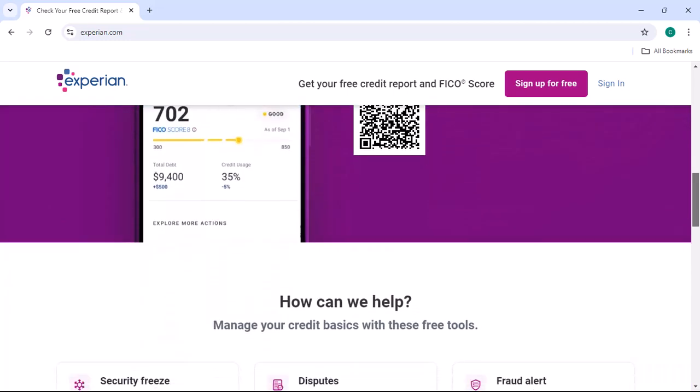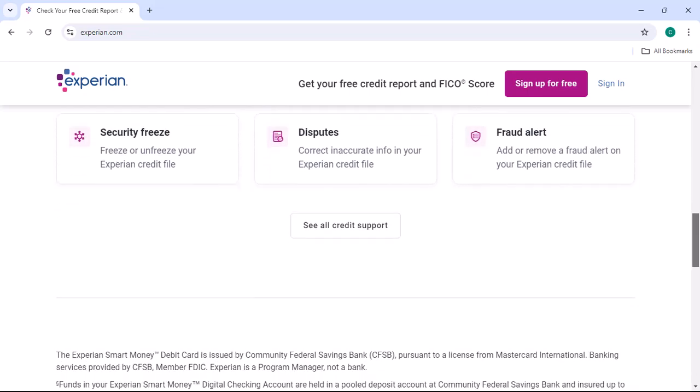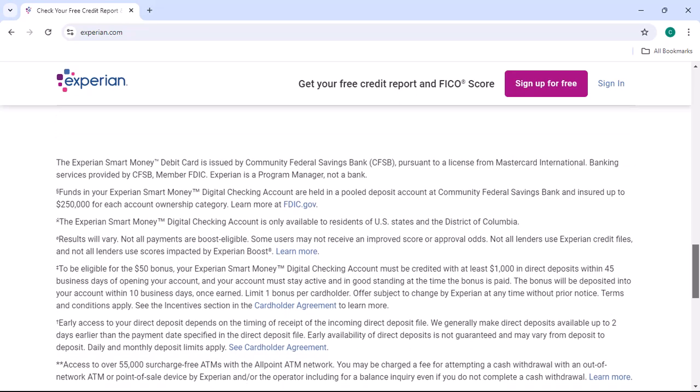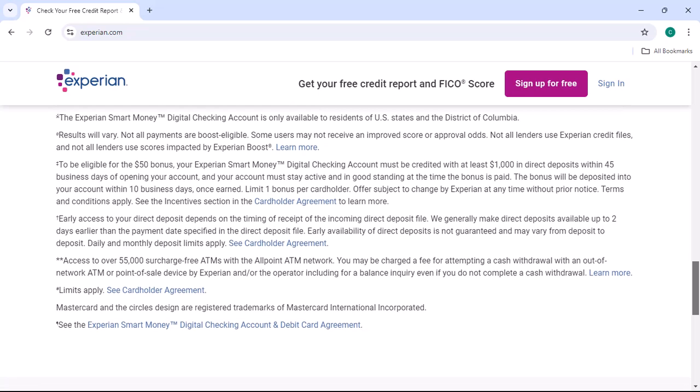Method 4: Limited Time Promotions. Experian itself may occasionally run limited-time promotions or offers that allow you to get Experian Premium for free. Keep an eye on their website and social media channels for any such announcements.